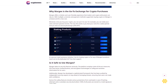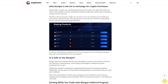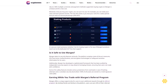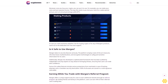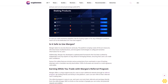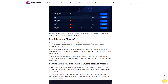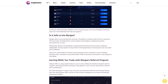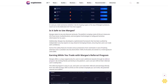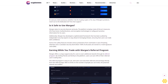Why is Margex the go-to exchange for crypto purchases? Margex offers a holistic and user-friendly experience that traders and crypto enthusiasts can rely on. With multiple currencies and payment methods supported, buying crypto on Margex is a breeze and at a low cost. Moreover, once you buy your crypto, you can put it to use — for example, you can stake your coins and earn passive income. You lock your coins for a select period and earn an annual percentage yield (APY). For assistance with buying crypto or any of Margex's products, reach out to the dedicated 24/7 live chat support.